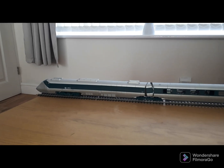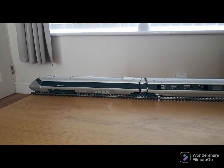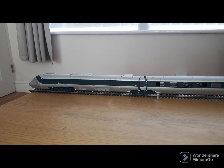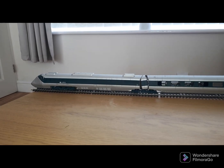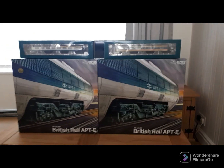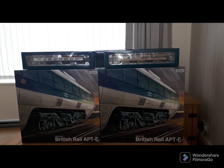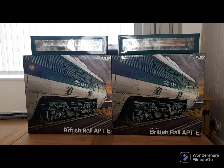Hello and welcome to Mangley Town. I have a little treat for you today — not only do I have an original 2016 Rapido Trains APT, but I also now have the two brand new what-if liveries, so we're going to take a look at these.